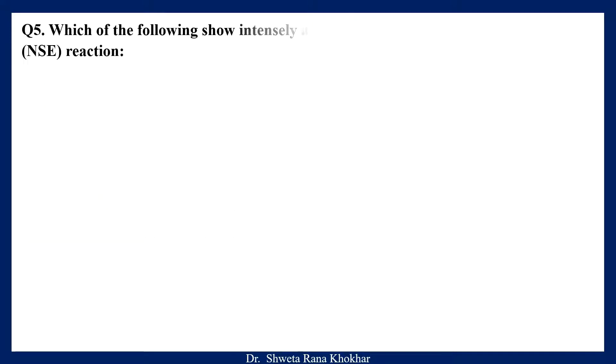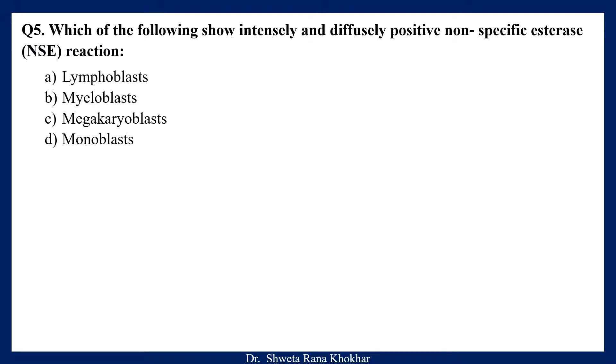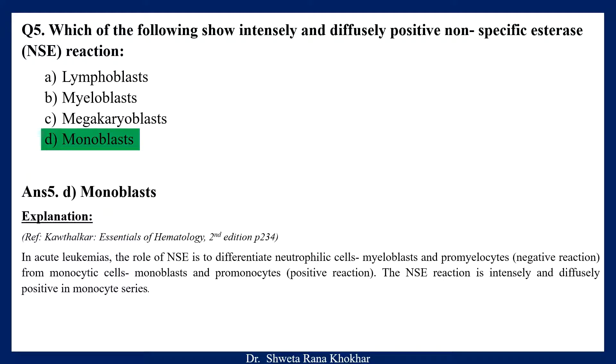Question 5. Which of the following shows intensely and diffusely positive non-specific esterase reaction? A. Lymphoblasts, B. Myeloblasts, C. Megakaryoblasts, D. Monoblasts. The correct option is D, Monoblasts. In acute leukemias, the role of NSE non-specific esterase reaction is to differentiate neutrophilic cells — myeloblasts and promyelocytes, which give negative reaction — from monocytic cells — monoblasts and promonocytes, which give positive reaction. The NSE reaction is intensely and diffusely positive in monocytic cells.